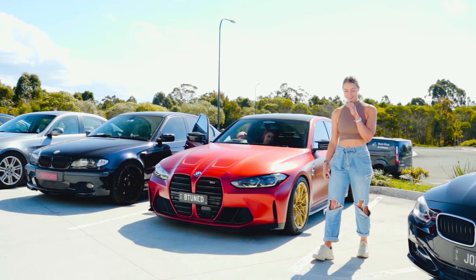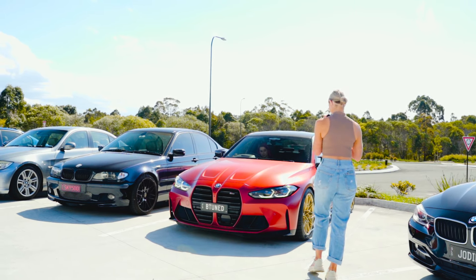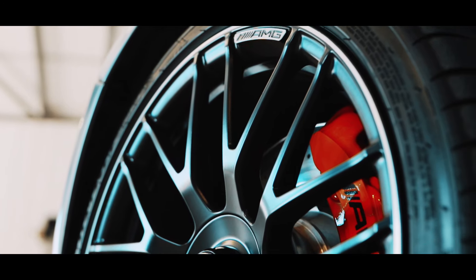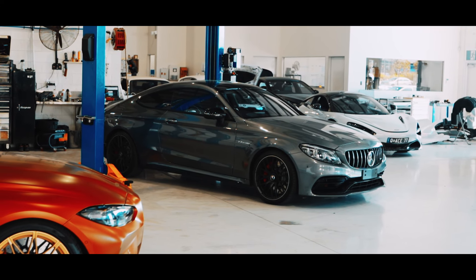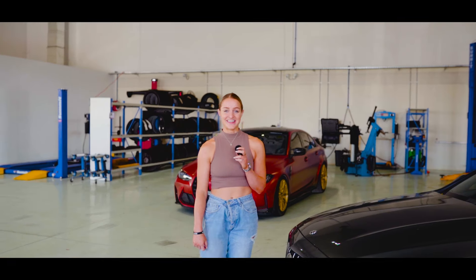So stay tuned because it's about to be tuned. Seriously, this thing makes me want a BMW to be tuned, because that thing sounds absolutely mental and it was one of the first tuned M3s in the country. So imagine what they're going to do with this with absolute free rein — I'm so excited to pick it up. We're gonna leave it in the Btuned workshop, which looks absolutely epic.